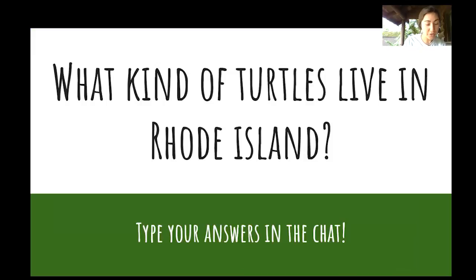Let's talk turtles. Before we jump into telling you about all the turtles in Rhode Island, I want to do some trivia. Can you guys try to list all of the turtle species that live in Rhode Island or take a guess? You can type those in the chat. We've already given you some hints with our first trivia — so what types of turtles live in Rhode Island?